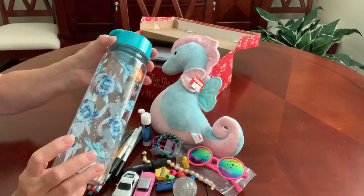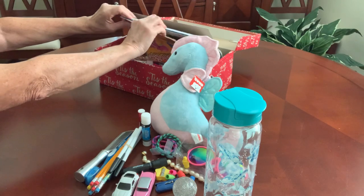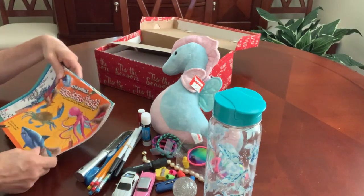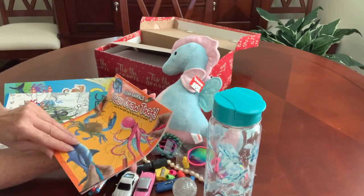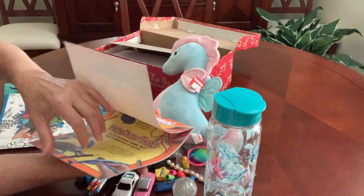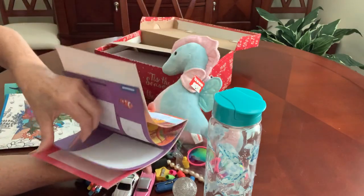You can see the water bottle clearly now without all that stuff — it's got those cute sea turtles on it. From Dollar Tree I found an assortment of sea animal books, including one called 'I Can Draw Ocean Animals,' which has step-by-step instructions for drawing different sea creatures.